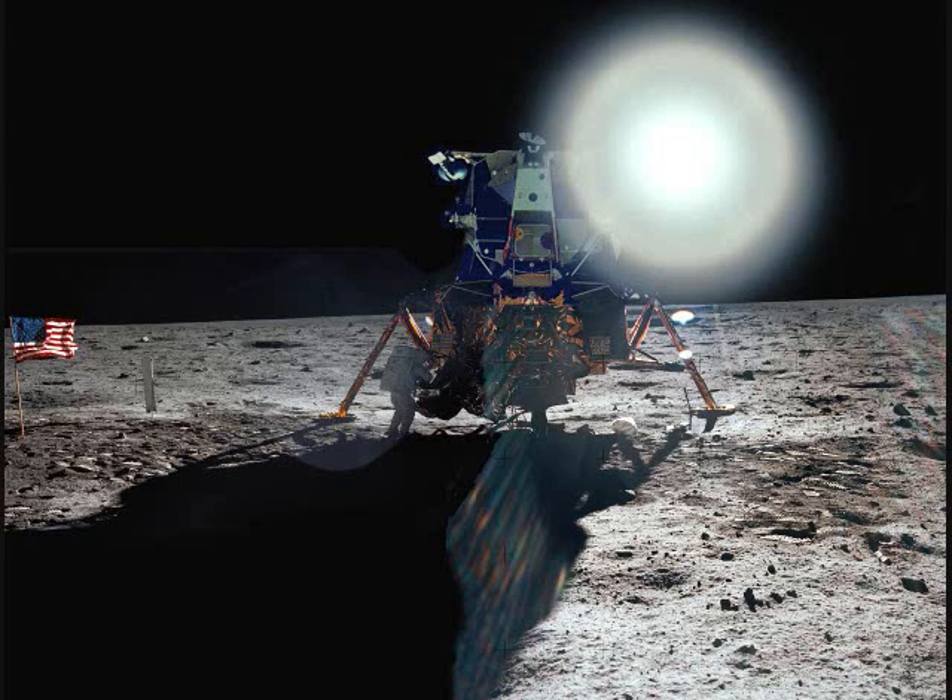Roger, we see the shadow of the limb. Roger, the little hills just beyond the shadow of the limb — there's a pair of elongate craters, about 40 feet long and 20 feet across, and they're probably six feet deep. We'll probably get some more work in there later.